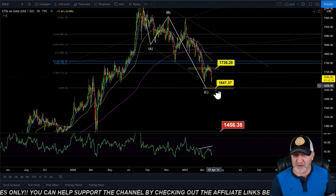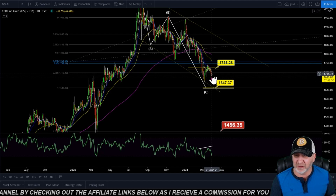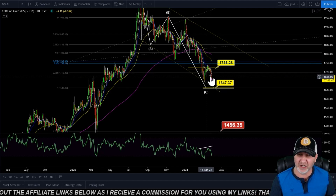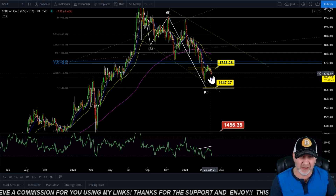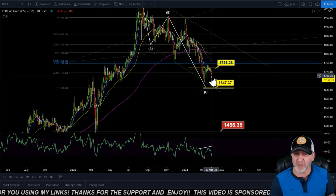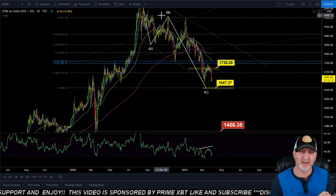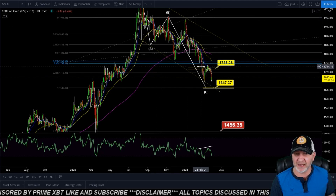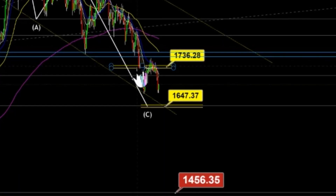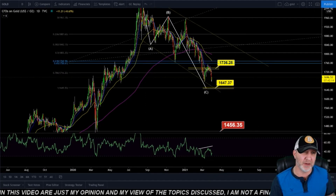Now looking at gold, we have a target around 1650. We are getting a bounce up right now but I don't think it'll be long-lived. We could get up as high as the 1710 area to retest the 8 EMA. But I do think we'll come down to at least 1650. I've had this chart since November — our first target was 1736, and I said if it dropped through that it would become resistance, which it did. Our next target would be 1647. If we get down there and this doesn't hold, it's going to get pretty bad for gold.